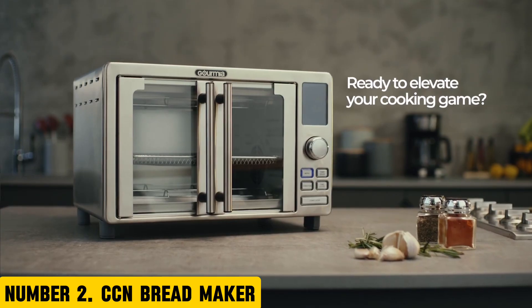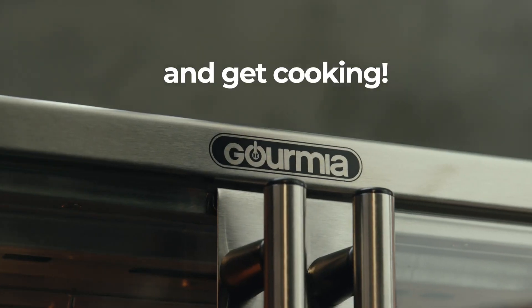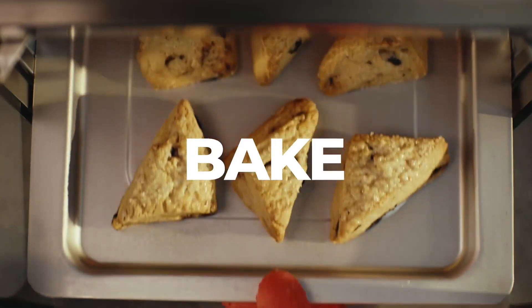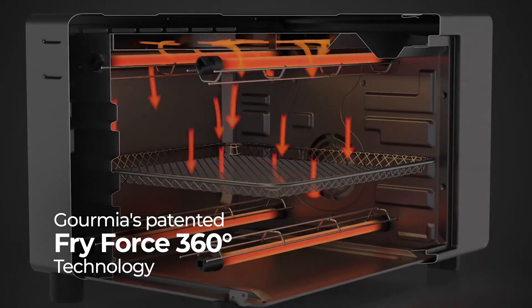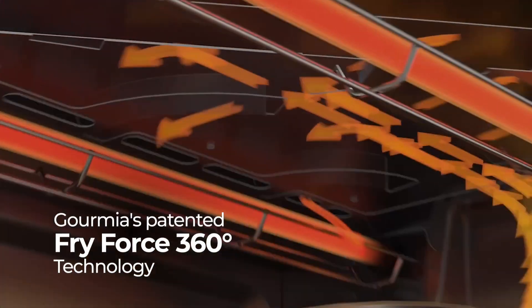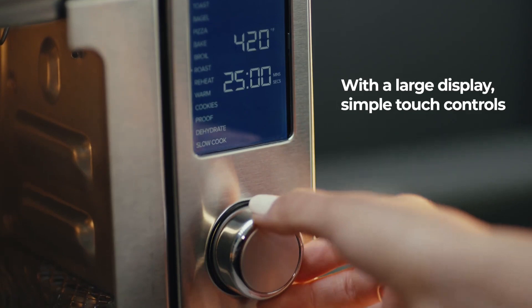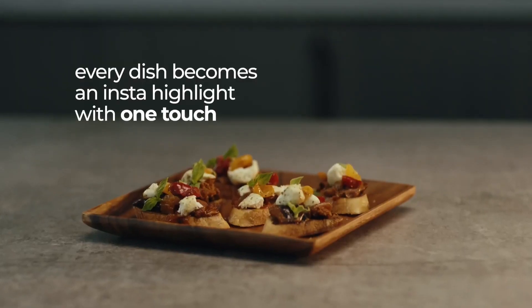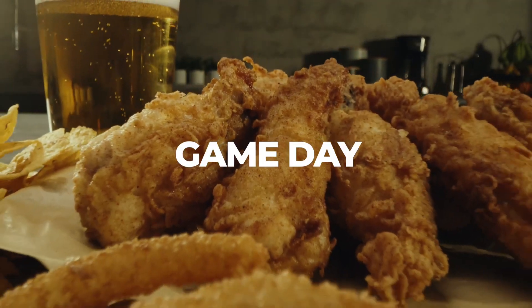Number 2: CCN Bread Maker. Say goodbye to store-bought bread and hello to the rich, homemade aroma of freshly baked bread with the CCN Bread Maker. This innovative appliance is designed to make bread making easy, convenient, and fun for anyone. With its advanced features and user-friendly interface, you can create a variety of delicious breads, from classic white to artisanal sourdough, with just a few simple steps. The CCN Bread Maker features a 2.5-pound capacity, allowing you to bake up to two loaves of bread at a time.